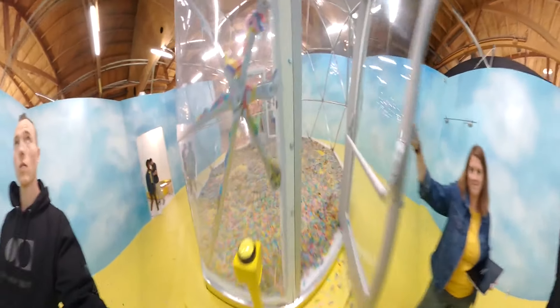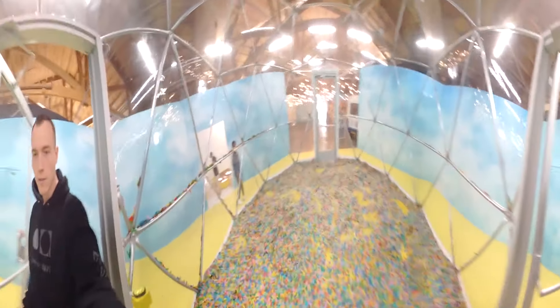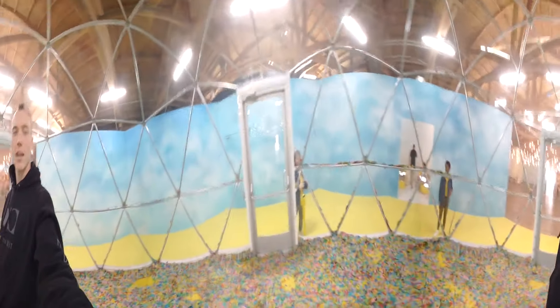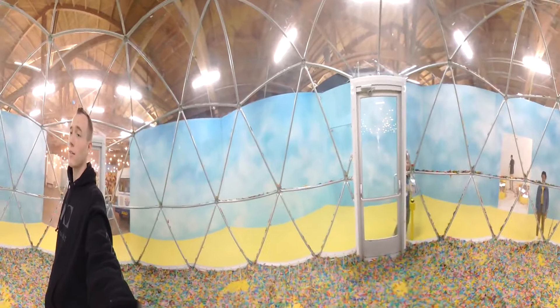Now we're going to make a confetti angel — it's like a snow angel, but I lay here and it takes a picture of me. And now you can see how it looks. I'm going to be in a confetti snow globe for 60 seconds — make sure you throw it around, keep it up. I have no idea what's about to happen, but let's go for it.